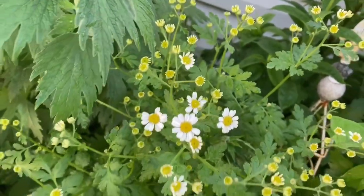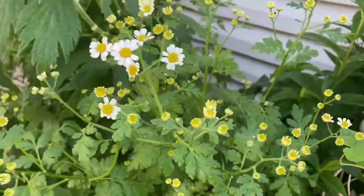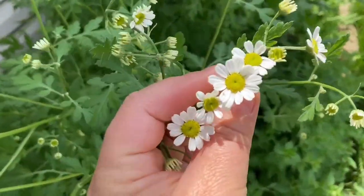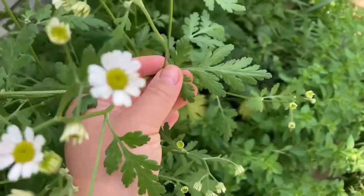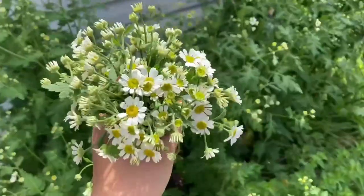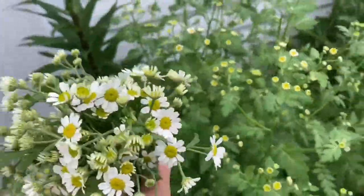Most people looking at this herb will think it's chamomile, and indeed the flowers do look like chamomile, but look at the leaves — this herb is called feverfew and it's not related to chamomile. It's actually from the sunflower family. Feverfew is famous for its anti-migraine properties. It has pain-killing and anti-inflammatory properties, and it's known that feverfew reduces the release of the inflammatory substance serotonin from blood cells and also slows down production of histamine — both of which play a role in migraines.